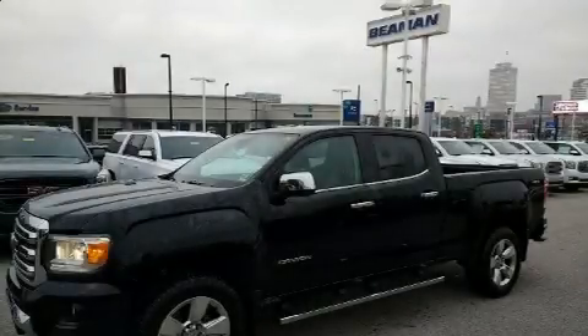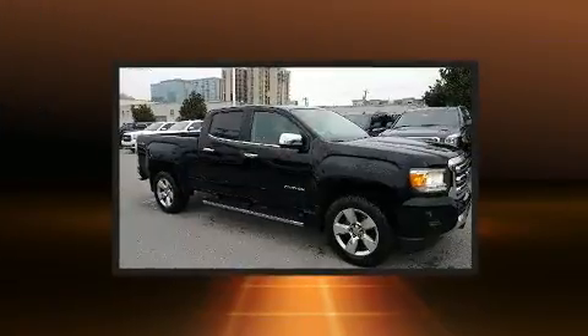You can expect a lot from the 2015 GMC Canyon. This four-door, five-passenger truck has just over 90,000 miles.